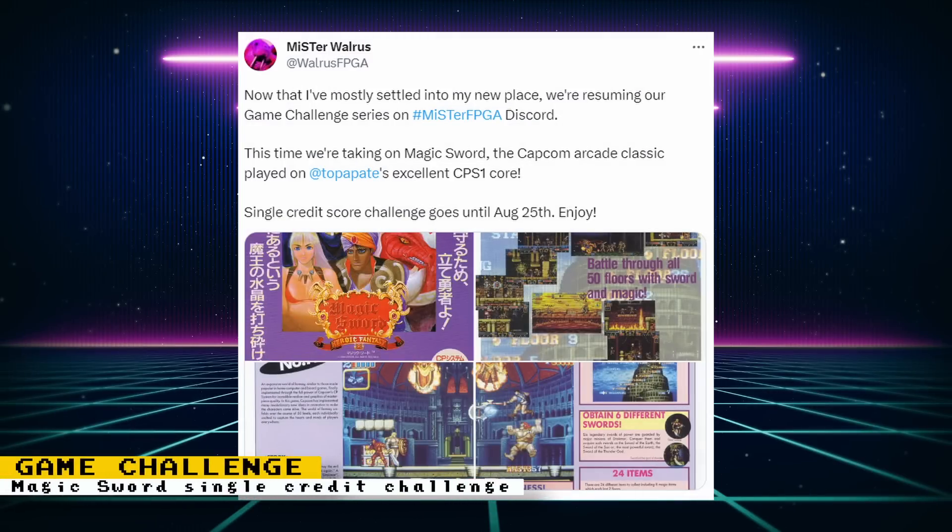There is a current MiSTer FPGA Discord game challenge where you compete to get a high score. If you want to participate, the current game being played is the arcade version of Capcom's Magic Sword. It's a single-credit game challenge and goes until August 25th.